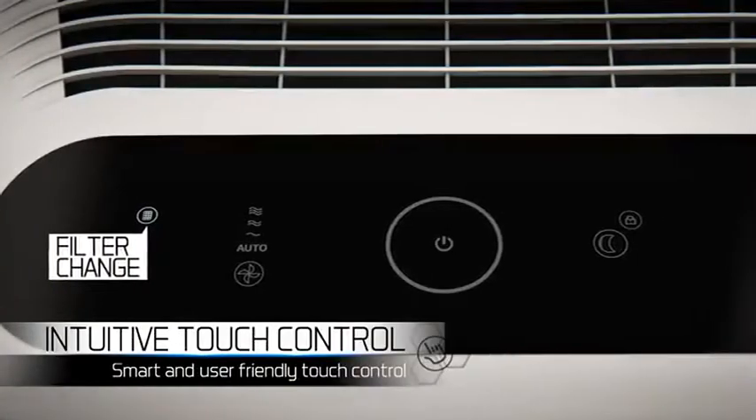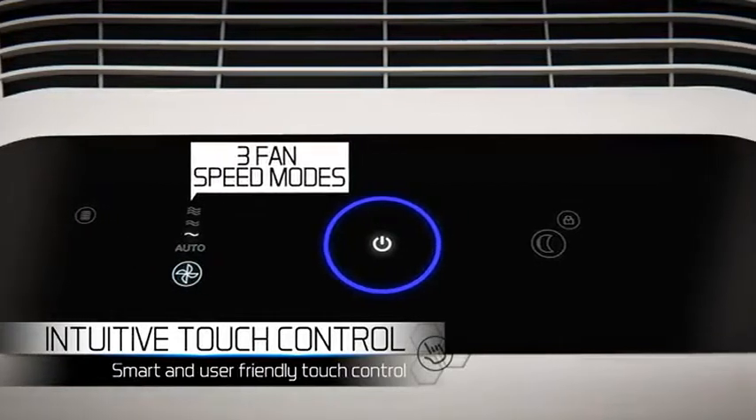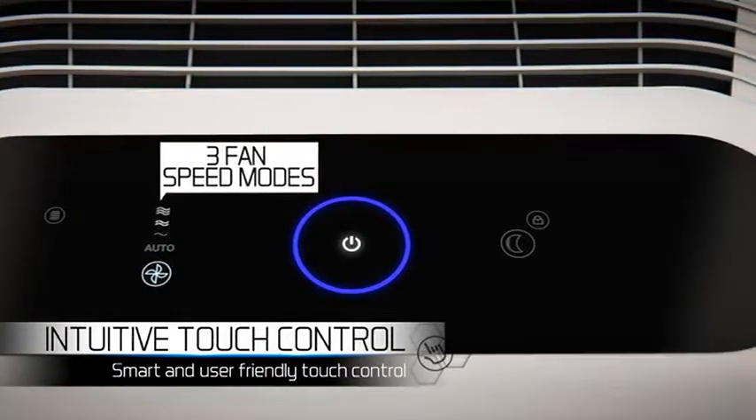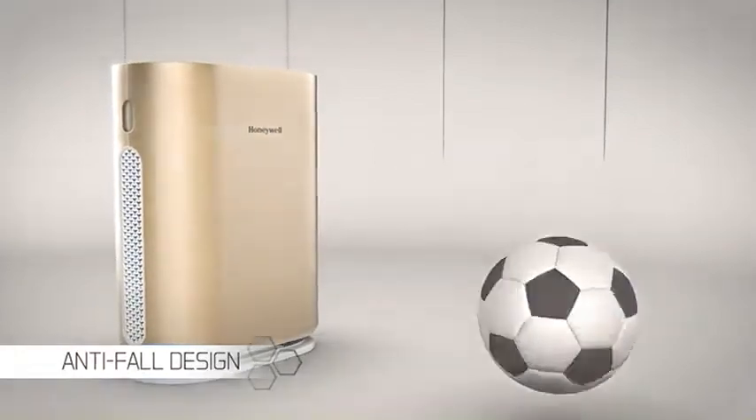Smart Touch Control Panel has multiple user-friendly features. Have children in your house? Not to worry.